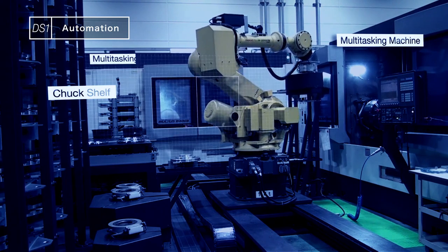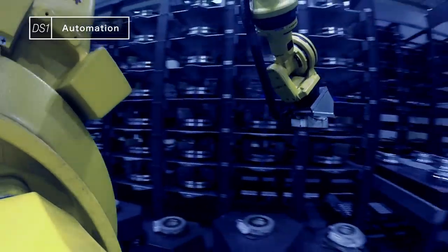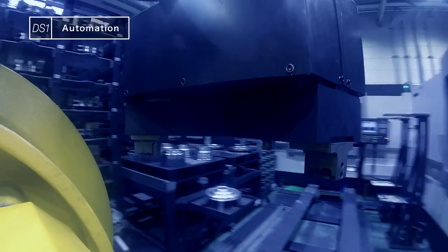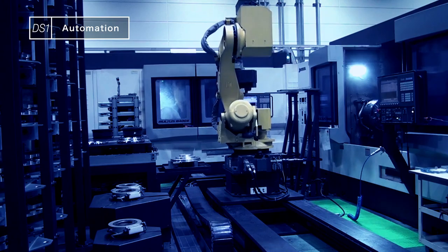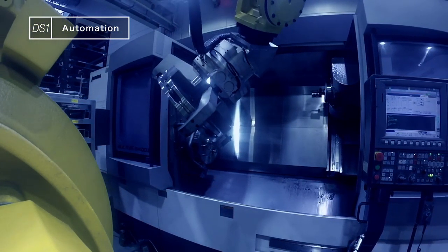In addition, the small parts machine shop employs multi-tasking machines and robots, auto-jaw changing, and a palletizer to cut parts day and night. This is state-of-the-art automation.